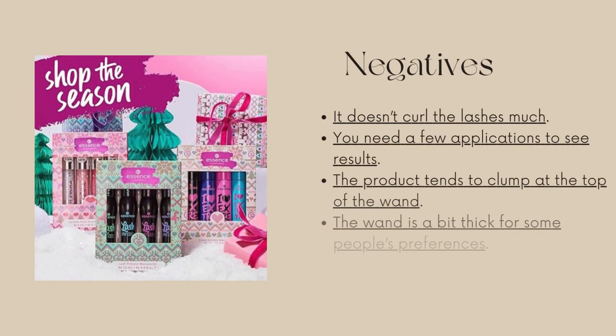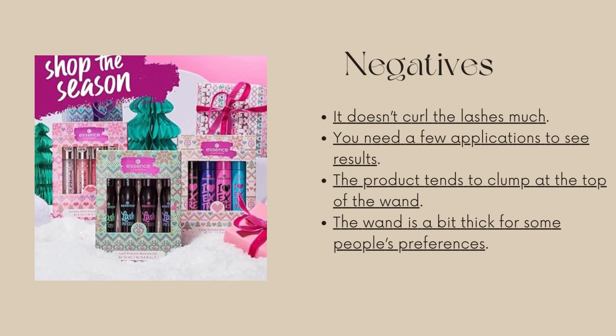On the negative side, it doesn't curl the lashes much, you need a few applications to see results, the product tends to clump at the top of the wand, and the wand is a bit thick for some people's preferences.